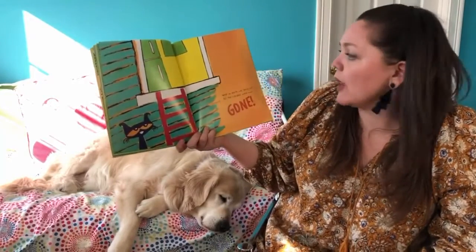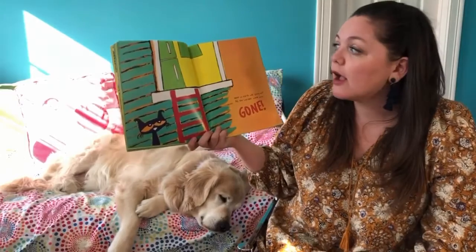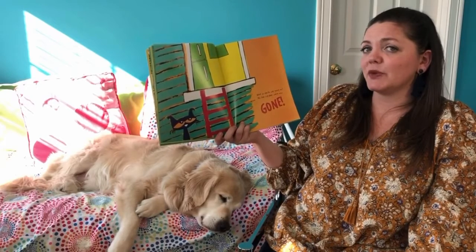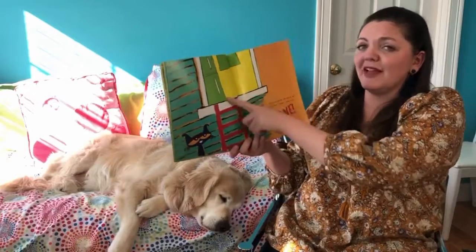What on earth was going on — all the cupcakes were now gone! Number sentence time. They're all gone now. So how many did we start with? How many were taken away? And how many are left?